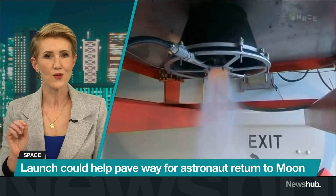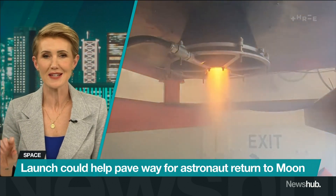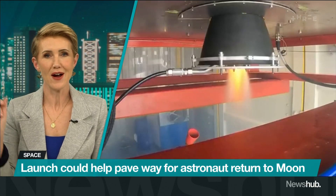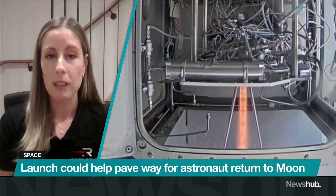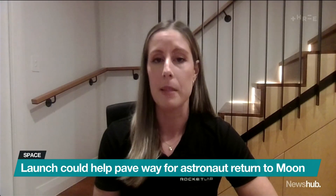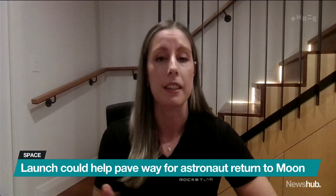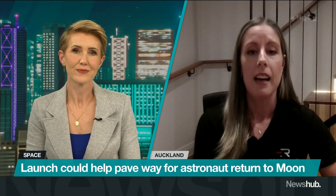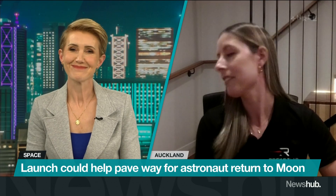Can you talk us through what it actually looks like at mission control in New Zealand when you fire this thing off — what's the atmosphere like? In mission control itself, the atmosphere is very serious. We've got lots of operators managing all different systems on the rocket and on the spacecraft to make sure everything goes perfectly to plan. There are certainly no dogs allowed in mission control — so they stay here.